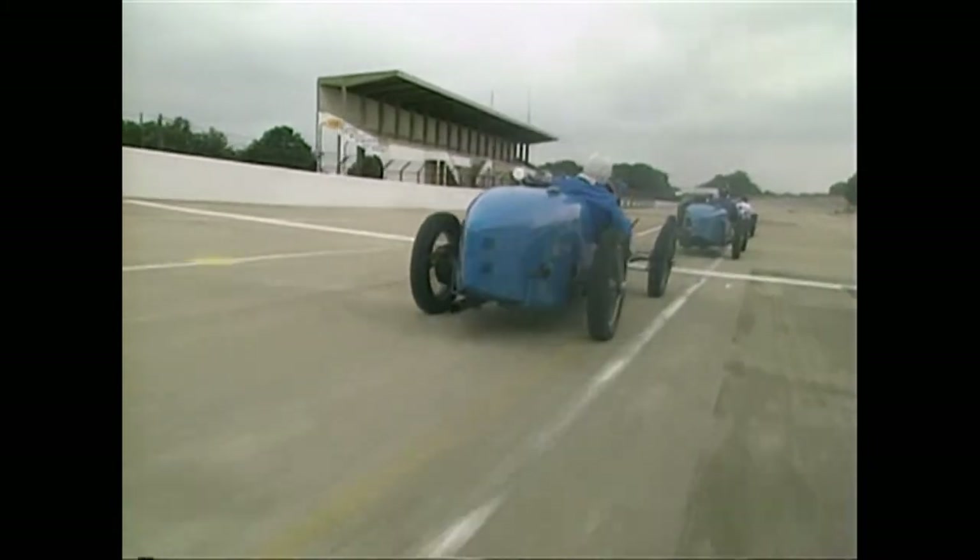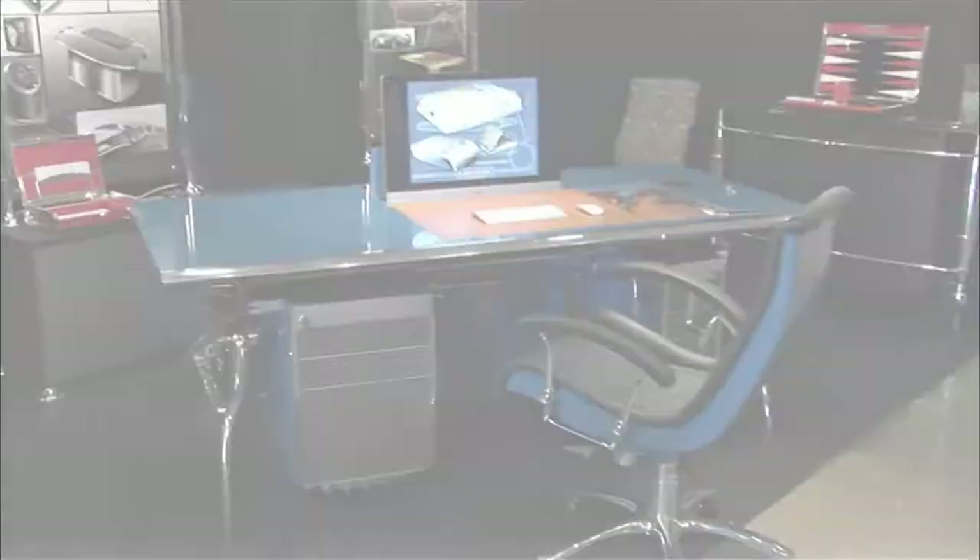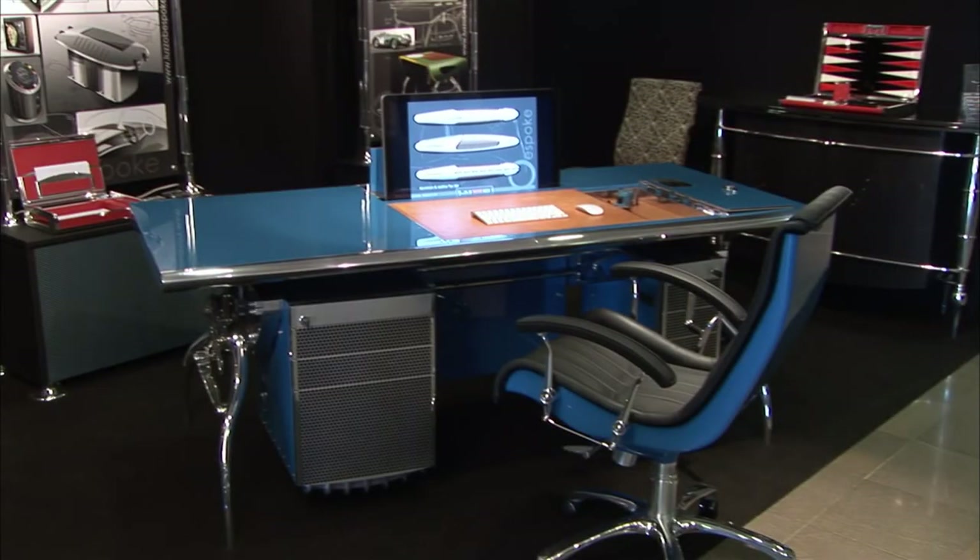Embodying the essence of Bugatti race cars of the 1930s, the Bugatti desk is much more than a piece of furniture. Rather, it is art, with the soul of the open roads.